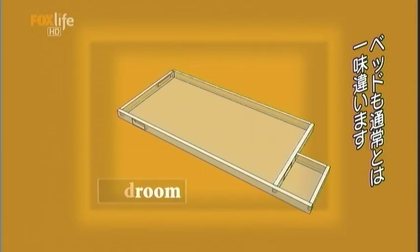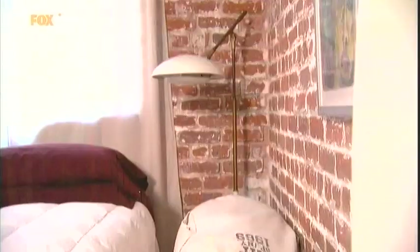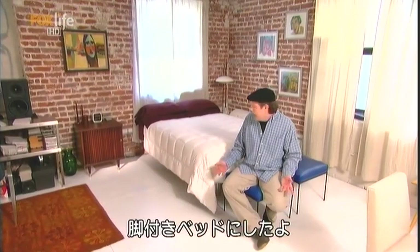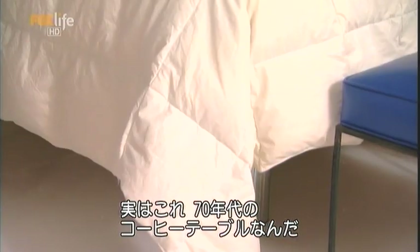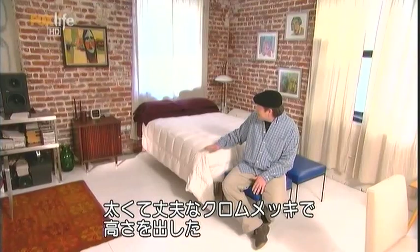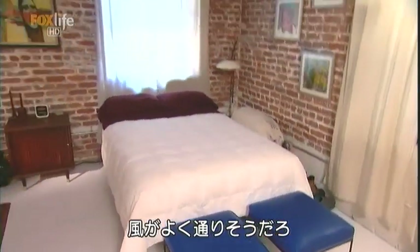Nothing is what it used to be in Lance's loft, not even the bed. When I was thinking about designing my bedroom, I wanted a nice, light, airy feel, and I came up with this idea of this floating bed. It's actually sitting on a coffee table that was designed in the 70s. It has these big, fat, chrome legs, and it raises it up nice and tall, so it gives it, again, that feeling of flowing space.